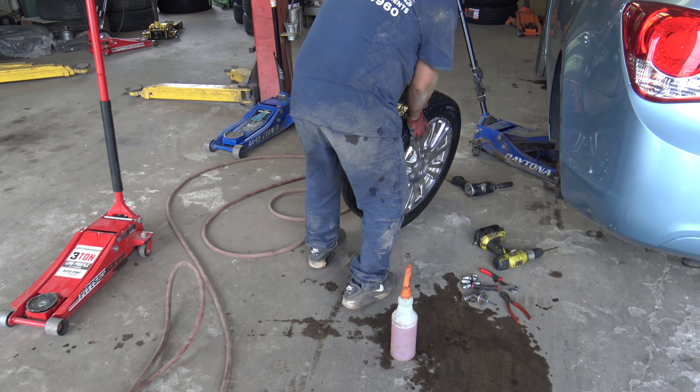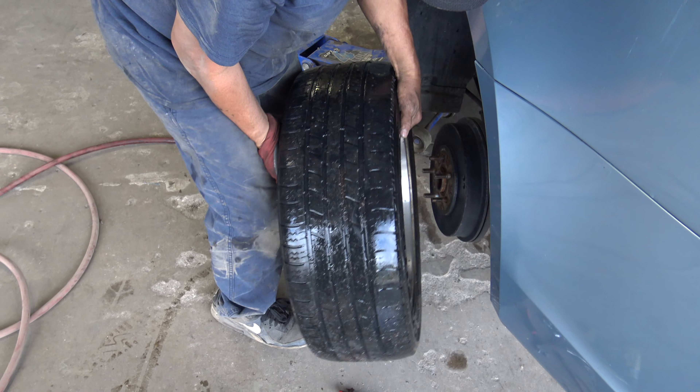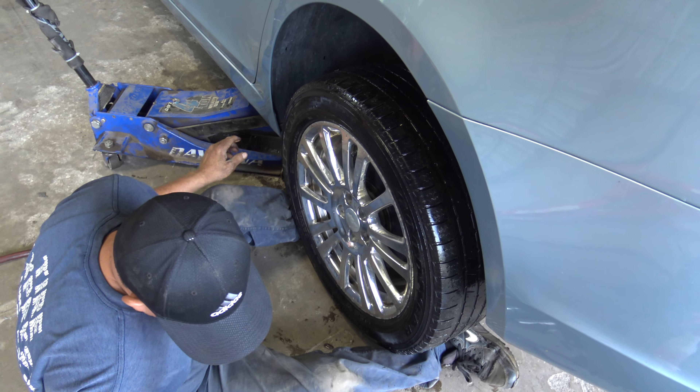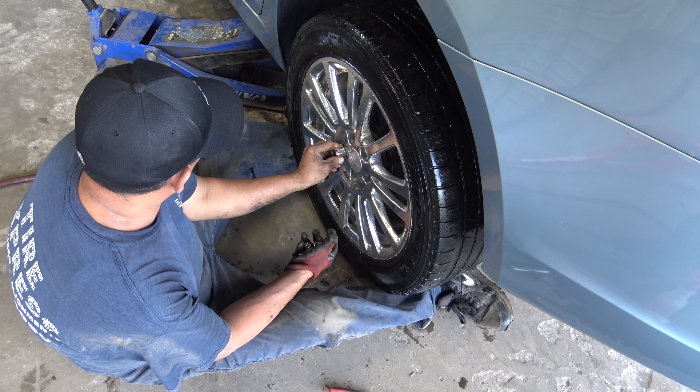The tire's no good. You want to get another tire? Made in China. I don't care, whatever. It's low on tread, huh? 2.30 seconds.